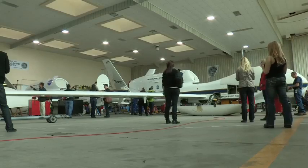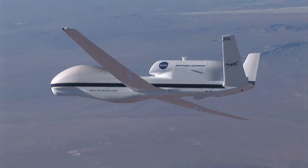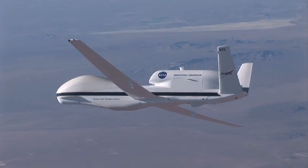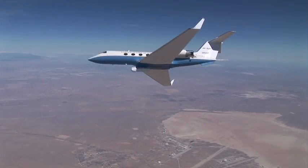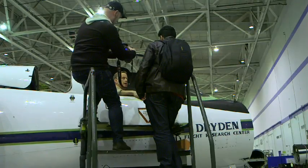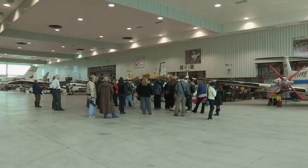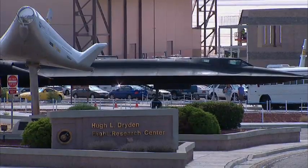NASA's Airborne Science aircraft have diverse capabilities, ranging from the high-flying ER-2 and the unmanned long-range Global Hawk to more traditional aircraft like the B-200 King Air, a C-20A, a P-3B, and a DC-8 Flying Laboratory. The aircraft are based at four NASA centers, with six of the unique aircraft based at NASA Dryden's facilities at Edwards and Palmdale.